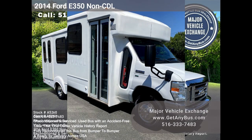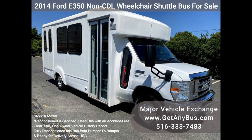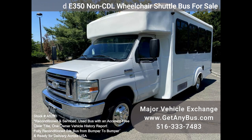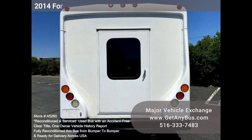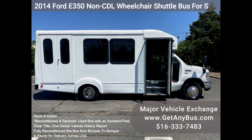Major Vehicle Exchange: 2014 Ford E350 CDL wheelchair shuttle bus for sale, stock number A5260. This fully serviced and reconditioned Ford E350 CDL shuttle bus was fleet maintained and is equipped with a reliable 83,000-mile 5.4L Ford V8 engine and automatic transmission with overdrive. It delivers a smooth and quiet ride for up to 12 passengers and up to two wheelchairs, with dual AC and heat and quality vinyl seats with armrests and seatbelts.